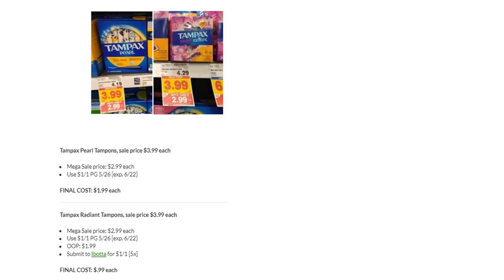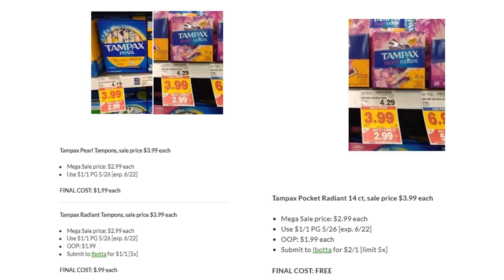Tampax Pearl Tampons are on Mega for $2.99 — use the $1 off one in the P&G, making the final cost $1.99. Tampax Radiance Tampons are also $2.99 — use the same coupon, pay $1.99, and Ibotta has a rebate for $1 back, making them $0.99. Even better: the Tampax Pocket Radiant 14-count is also $2.99 on Megasale. Use the $1 off one from P&G — pay $1.99. Submit to Ibotta for $2 off one — making them completely free! Look for those if your store hasn't cleared them out.